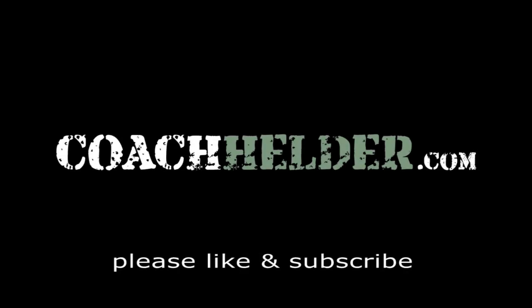Once again, this is Helder — Shit Kit. I hope that you found this review helpful.